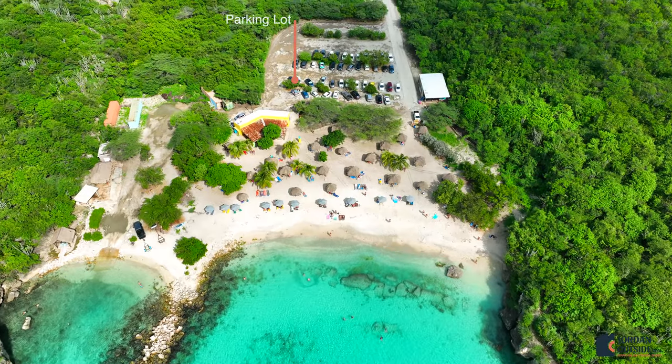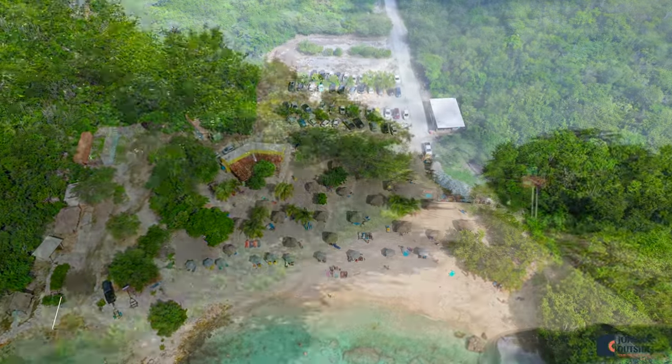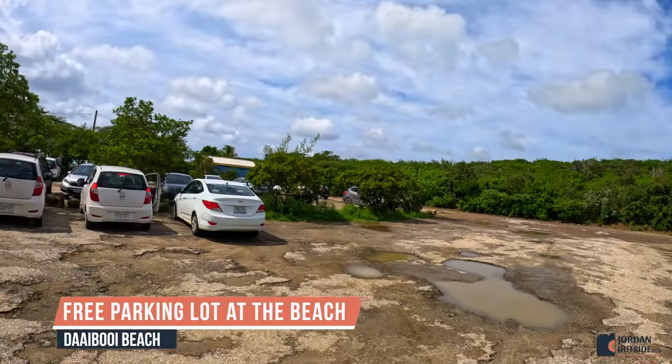As you pull up you can see that there's a big parking lot. The parking is free, so you just pull up, find a space, and then walk over to the beach.